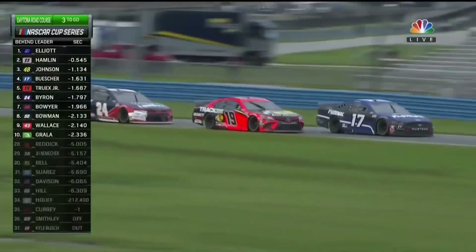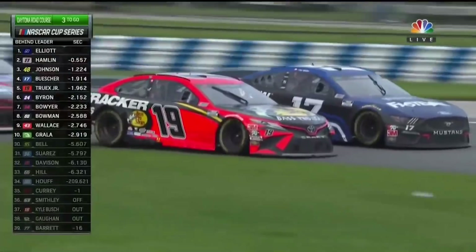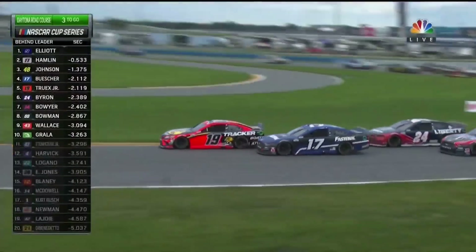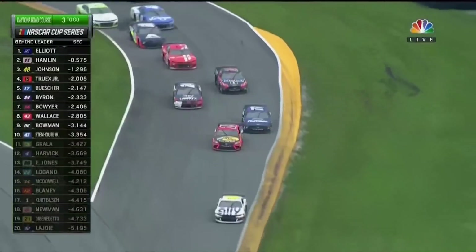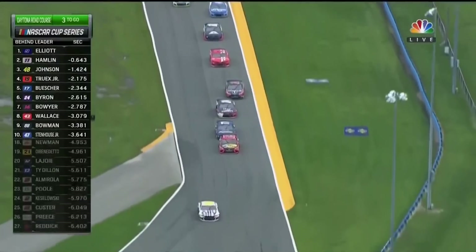Now he's going to be on the outside, squeeze Martin a little bit. We've seen this outside work a few times, but Chris is going to have to do everything perfect. Chris got a little contact from the 24 there. A little slide out of the 19 of Martin Truex Jr. — he blocks the 17.